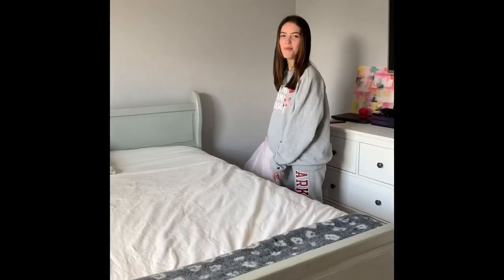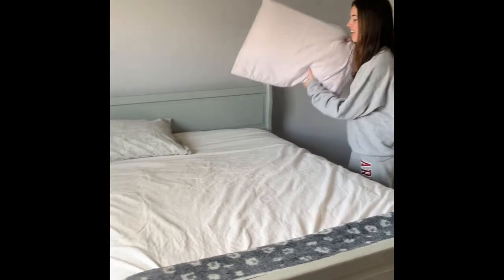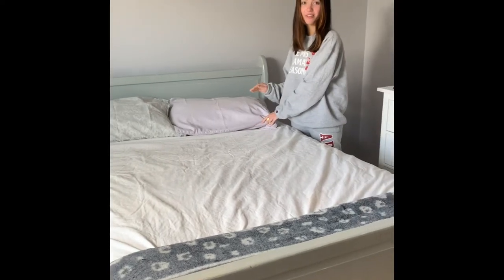Good morning everyone! First thing to do is open your curtains and get that nice natural lighting. The next step into having a productive morning is making your bed. This is something you should try doing every day.